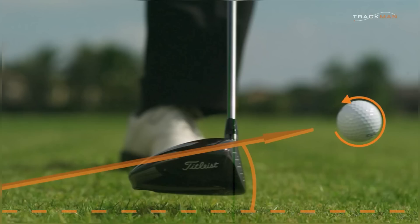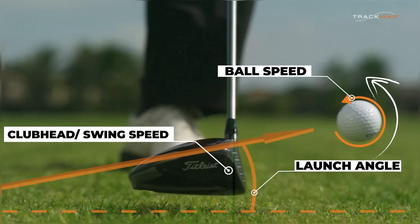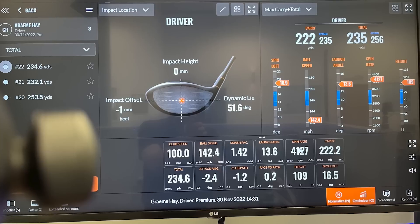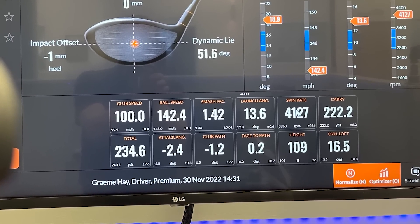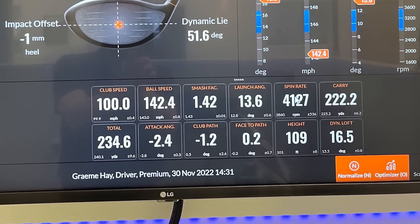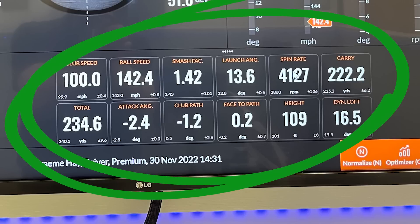Club head or swing speed, ball speed, launch angle, and spin rate are the primary components that affect the amount of distance you will get with your driver. Modern devices now also measure items such as attack angle, dynamic loft, spin loft, peak height, land angle, club path, face-to-path, spin axis, etc. And if you spend too long looking at them, you may be forgiven for thinking that they simply make an already difficult game even more complicated.